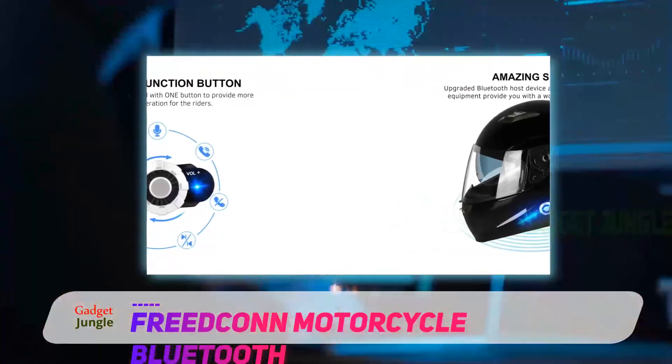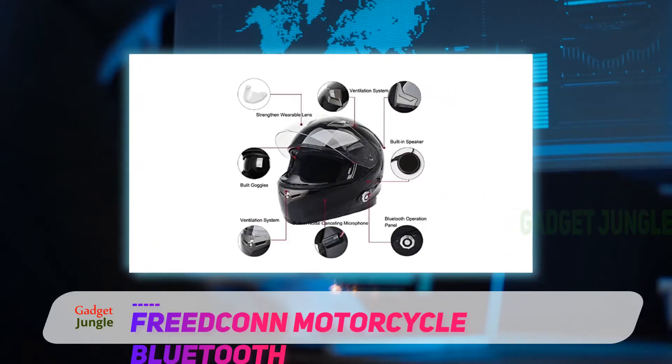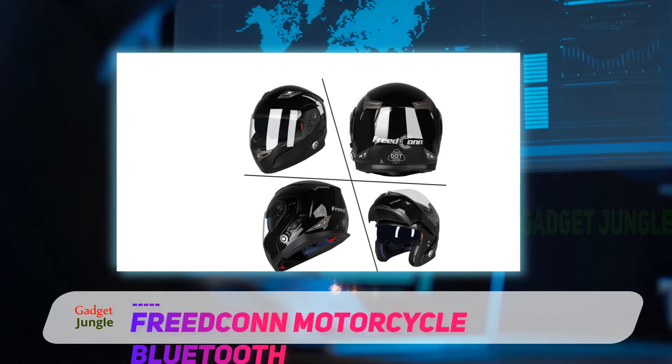It consists of a modular design that makes one-handed removal of the helmet possible. This push-button technology is a source of convenience for all those who find themselves struggling every time they have to convert the closed-face helmet into an open-face one.